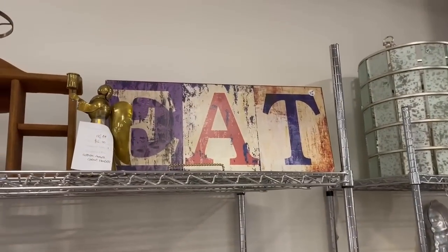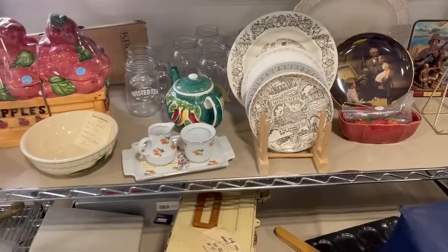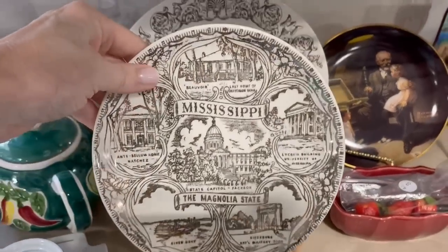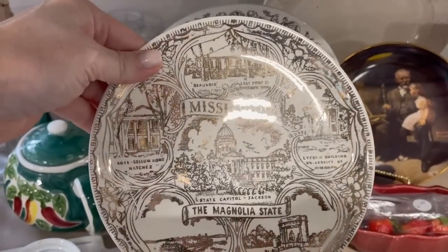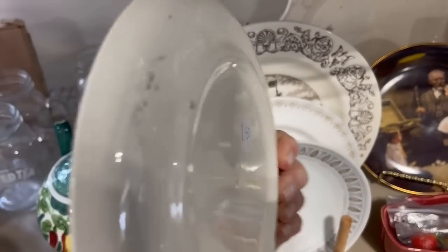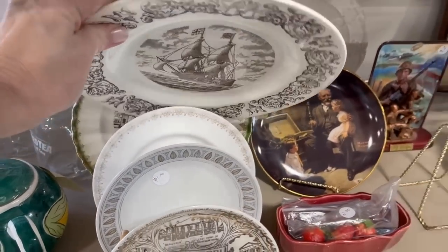And that sign would be nice for a kitchen - a little snack area. I like collector's plates because I think they tell a story. Maybe you know someone from Mississippi - wouldn't that be a fun plate to give them? And for $1.50, you can't beat that. It could even be a focal point on a bookshelf or display, some type of decor.